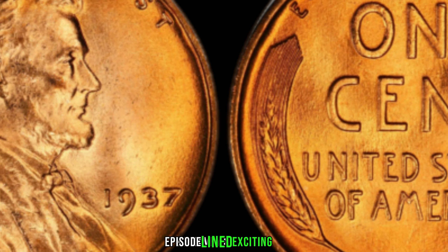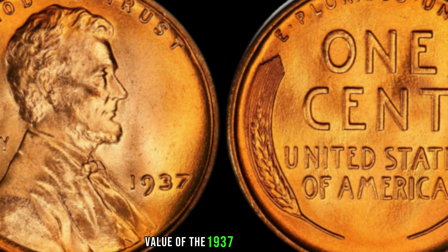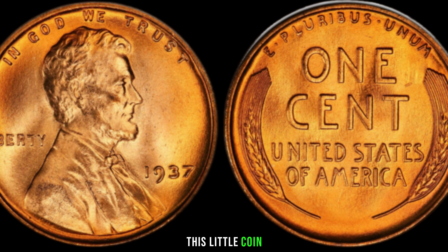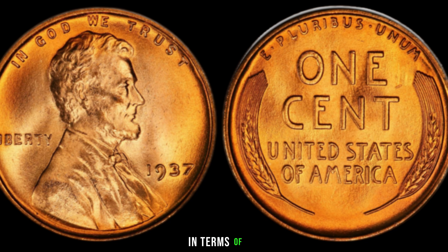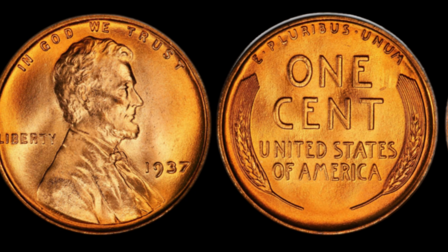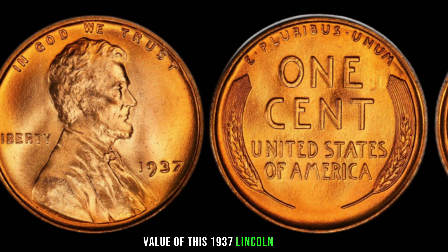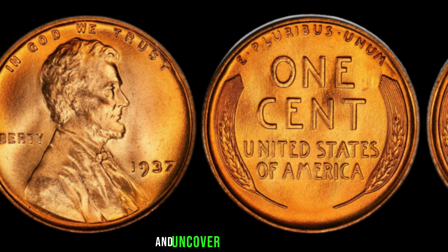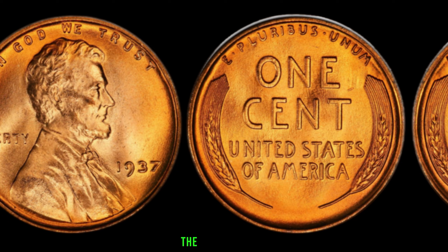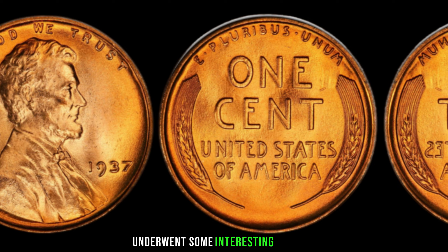We have an exciting episode as we dive deep into the history and value of the 1937 Lincoln penny without a mint mark. Believe it or not, this little coin could be hiding a big surprise in terms of its historical significance and potential worth. In 1937, the United States was in the midst of the Great Depression, and the Lincoln penny underwent some interesting changes.